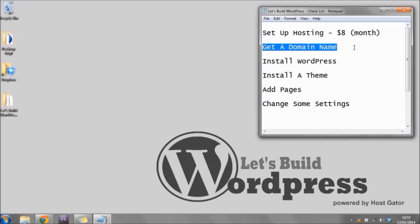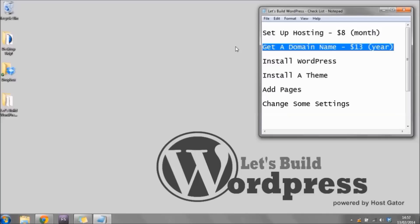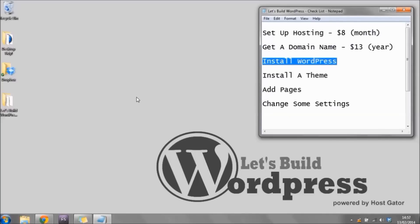A domain name is something you do require if you're going to run a website and will usually cost around $13. Unlike hosting which you pay monthly, you pay for your domain name once a year. The next thing we'll be doing is installing WordPress, and lucky for us WordPress is free. Then we're going to be installing a theme for our website, and the theme we'll be using today is also free.